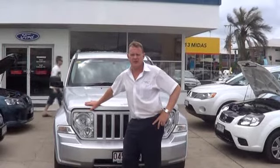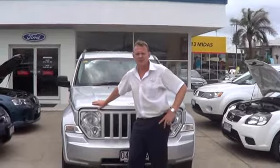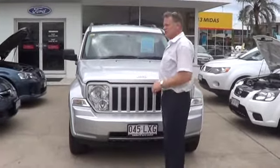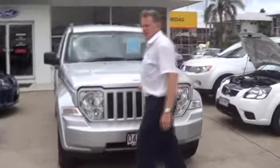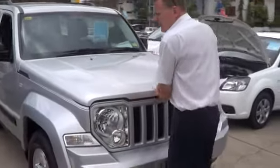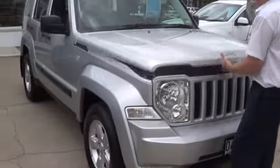Hi there Shane, I just thought I'd do a couple of minutes of the Jeep for you to have a quick look over. As you can see, the silver Jeep Sport that we've got here has plenty of registration — about 6 months of next year. It's got some quite fresh, healthy tyres on it.